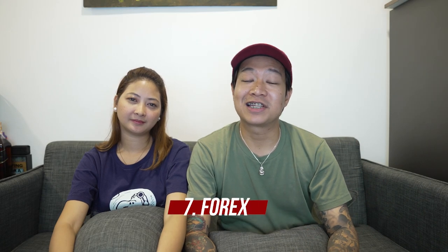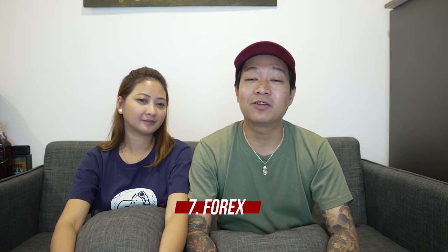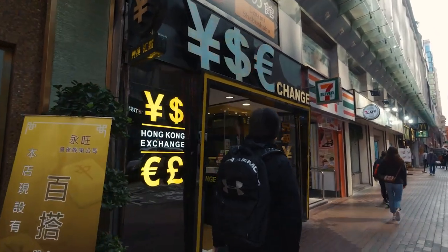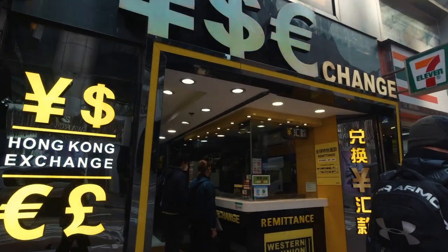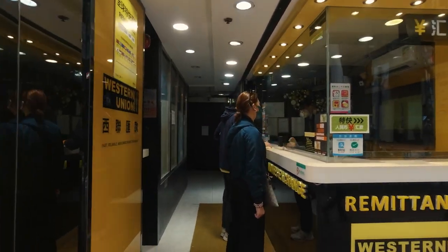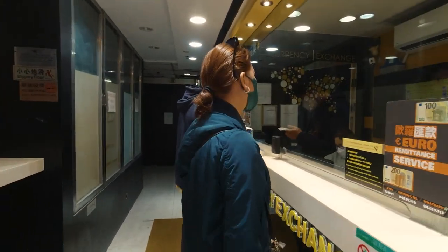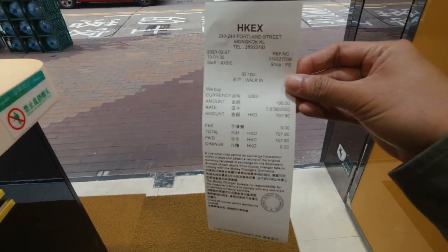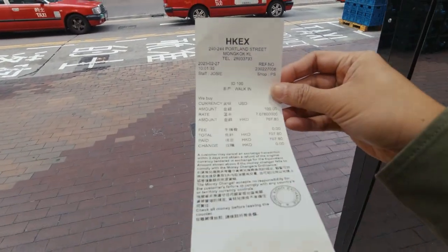Number seven, foreign exchange. Ang tip na masya-share namin dito is sa Hong Kong na kayong magpapalit ng currency kasi mas mataas ang palitan doon. Pero mas maganda kung USD ang dala nyo. Halos tabi-tabi rin yung money changer sa Mongkok kung saan kami nag-stay kaya hindi naman kami nahirapan magpalit. Pero make sure na may dala na din kayong HKD kahit konti in case lang na may need kayong bilhin upon arrival nyo sa airport. Yung iba, ginagawa nila, nag-withdraw sila through ATM — malaki rin daw ang palitan so try nyo rin.